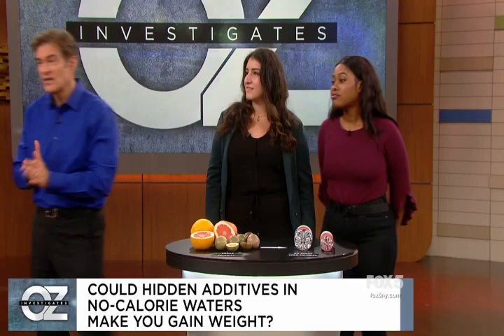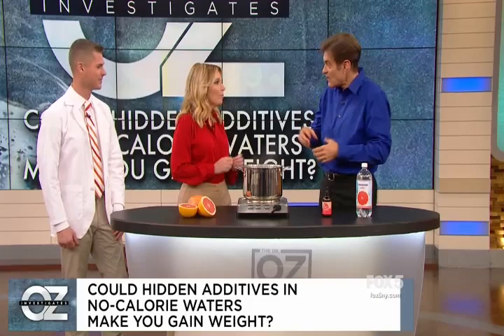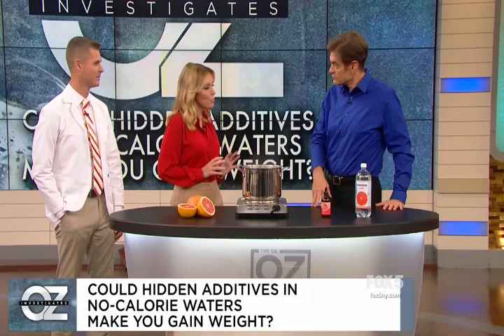Food scientists Taylor Wallace and nutritionist Kellyanne Petrucci are here to tell us what they uncovered about natural flavors. These no-calorie drinks aren't using fruit juice — there's no fruit juice in the ingredients label. So how do they get the taste there? When they say natural flavors, they actually do come from a natural source, but it's a process, and it begins in a lab.